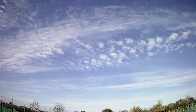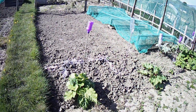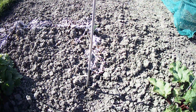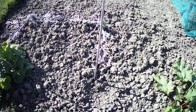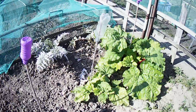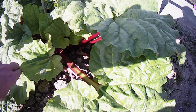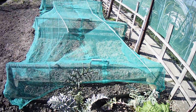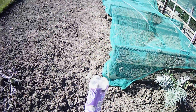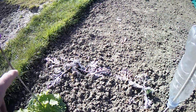Over here we have rhubarb coming on well, starting to grow nice and big. One didn't survive but we'll leave it in — might be a late runner on that one. They're all coming along quite nice, this one on the end has nice big thick stems. Artichokes are not too bad — these two are doing quite well. Looks like I've lost one from down there, but this one seems to be sprouting again, so that's all good news.